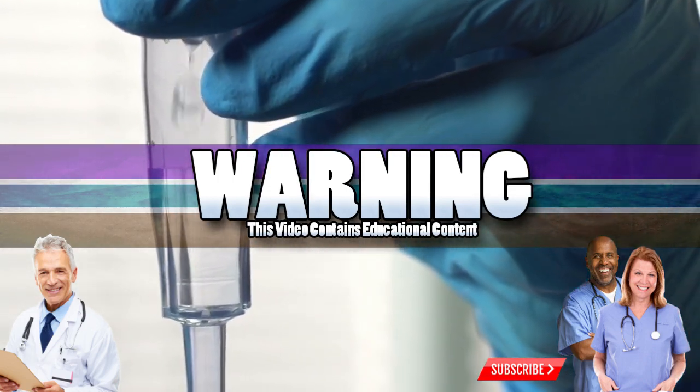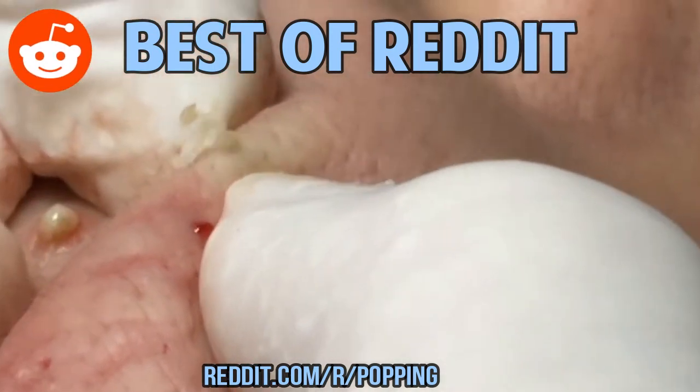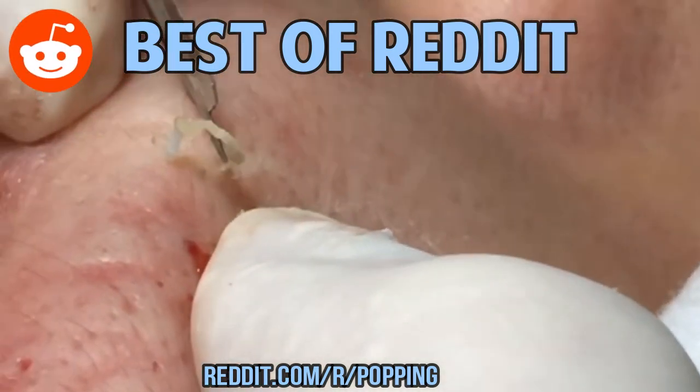Good Medical Morning! This is Watson from World's Greatest Medical, and today we're going to look at some of my favorite recent pops from the subreddit Popping.